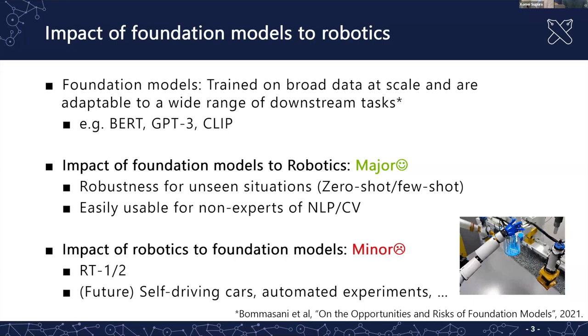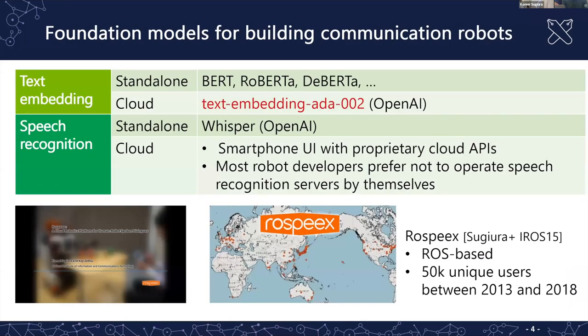Let me start with examples of foundation model usage in speech and language. There are lightweight use cases about text embedding — many robotics developers use BERT these days, but recently I prefer to use OpenAI's embedding because it sometimes shows improvement. Georisa and I worked on a speech interface for robots 10 years ago and published a service called RoSpeaks.